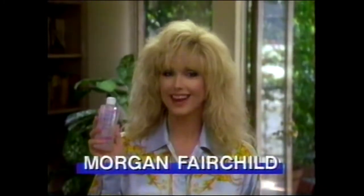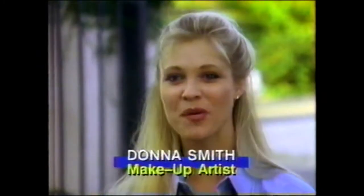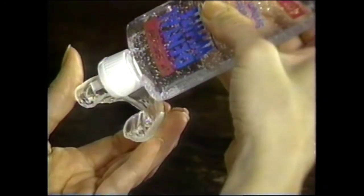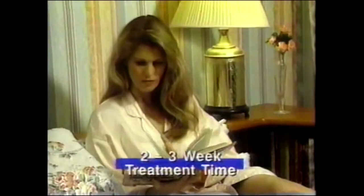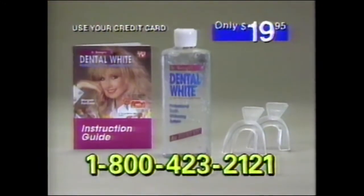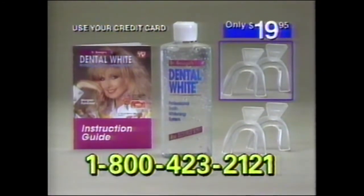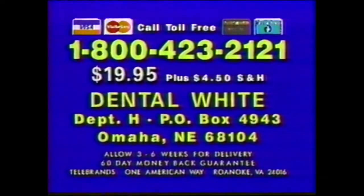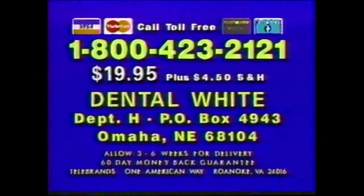If your teeth are yellow or stained, it's nothing to smile about. But this is — this is Dental White, the professional non-abrasive tooth whitening process used by dentists across the country. Jeanette used Dental White on her upper teeth only — just look at these dramatic results. My boyfriend loves my new smile. I was amazed at how simple and easy it was to use; my teeth were whiter after the first time. Dental White penetrates into the pores of your teeth to lift out grime. Simply apply the Dental White formula to the custom tray, fit it to your teeth, and wear the tray for 30 minutes. Call now and get a double-sized bottle of Dental White, two sets of custom trays, and easy-to-follow instructions, all for just $19.95. Call 1-800-423-2121 or send check or money order to Dental White, Department H, PO Box 4943, Omaha, Nebraska 68104.